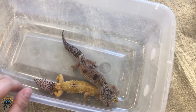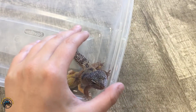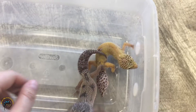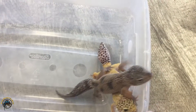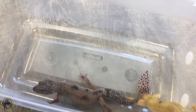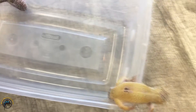We have a couple of our adult leopard geckos here. He's a little hyper, so we're keeping him in the bin for right now. I bet you guys could probably tell me which one has a regrown tail and which one's tail is the original. If you said the one on the left has the original tail, you'd be right.